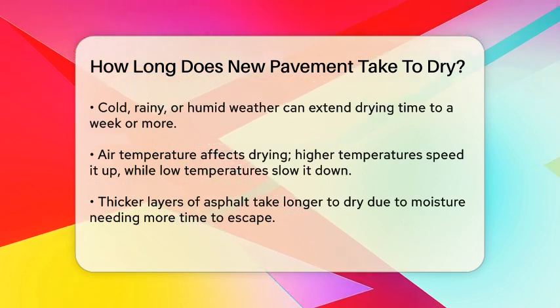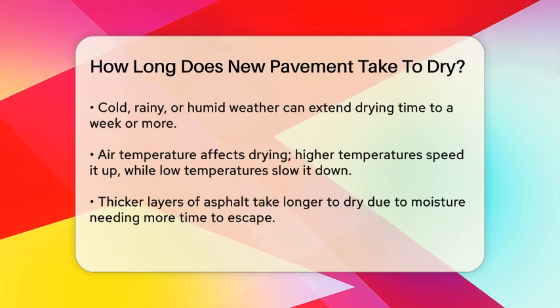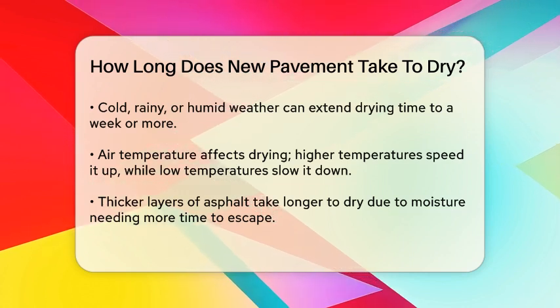Air temperature also plays a crucial role. Higher temperatures generally speed up the drying process, but extremely high temperatures can cause the asphalt to dry too quickly, leading to potential cracking. Conversely, low temperatures can make the asphalt harden too slowly.